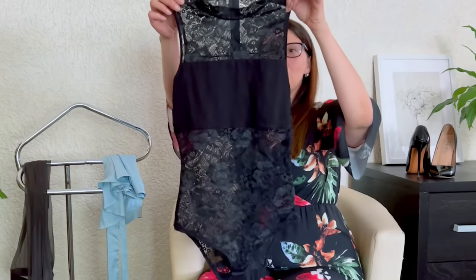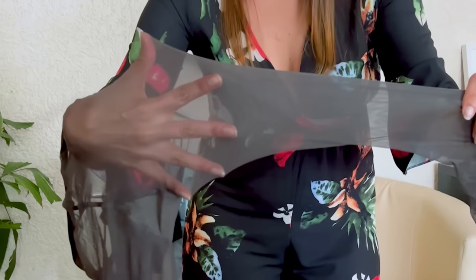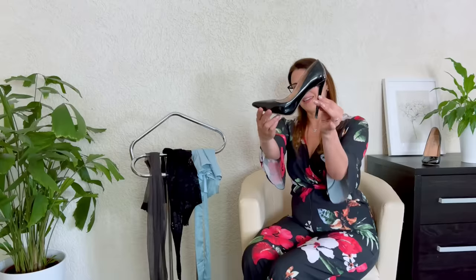I will wear this bodysuit with lace and I will wear gray pantyhose from Falke, 15 denier, and for sure I will wear my favorite black patterned leather high heels. I would like to show you this outfit outside, so I will change the outfit and the location.